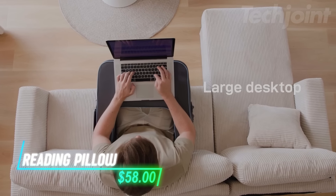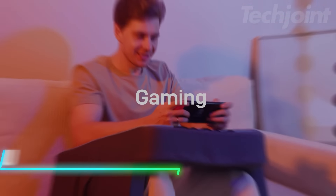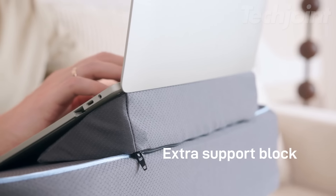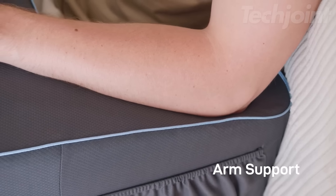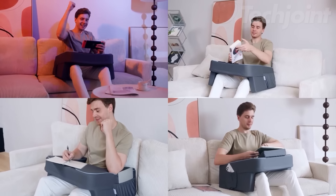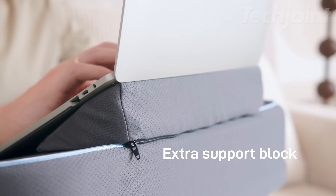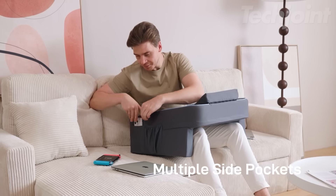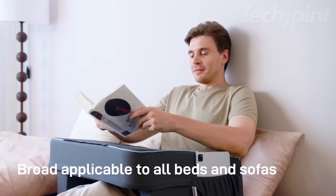This reading pillow is designed for ultimate comfort and support, making it ideal for gamers, bookworms, or anyone who enjoys relaxing or working from bed. Say goodbye to arm soreness and fatigue with its ergonomic design, featuring a wide desktop surface, plush armrest, and a supportive backrest. The spacious desktop easily accommodates laptops, tablets, books, and more, while three convenient pockets keep your essentials within reach.